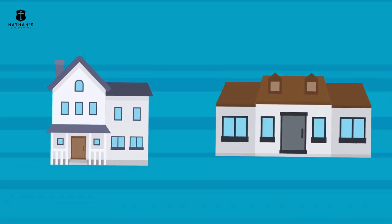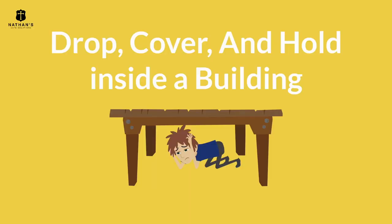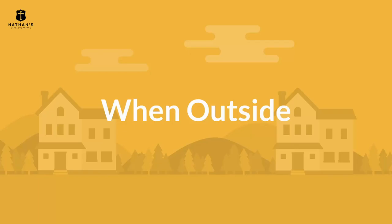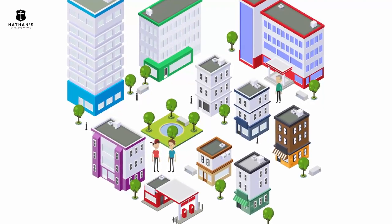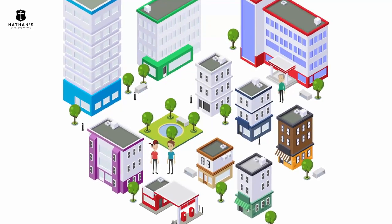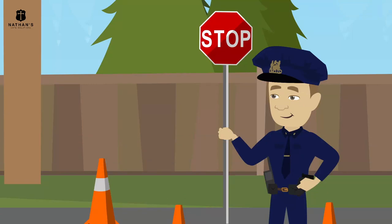Volcanic eruptions are also accompanied by earthquakes. You know the drill: when inside a building, drop, cover, and hold. When outside, move towards an open area away from buildings, trees, and electrical posts. Get down low and watch out for falling debris. Do not enter a building unless authorized to do so.